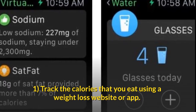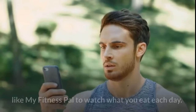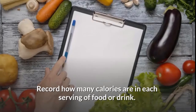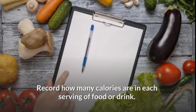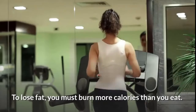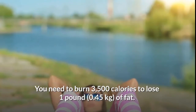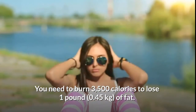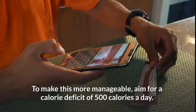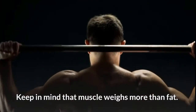Part three: burning fat and calories. Track the calories that you eat using a weight loss website or app, such as an online calorie tracker or a fitness app. Record how many calories are in each serving of food or drink, and also add the number of calories you burn from exercise. To lose fat, you must burn more calories than you eat. You need to burn 3,500 calories to lose one pound (0.45 kilogram) of fat. Aim for a calorie deficit of 500 calories a day.